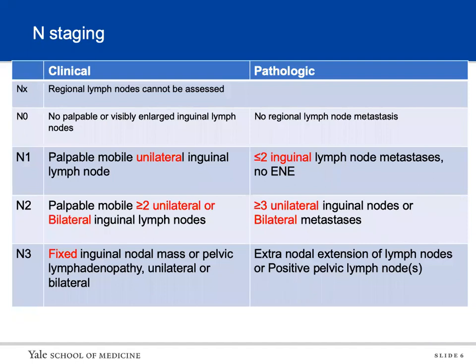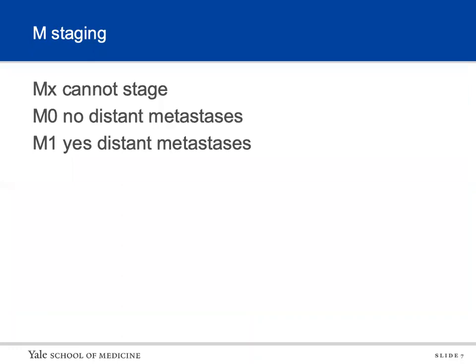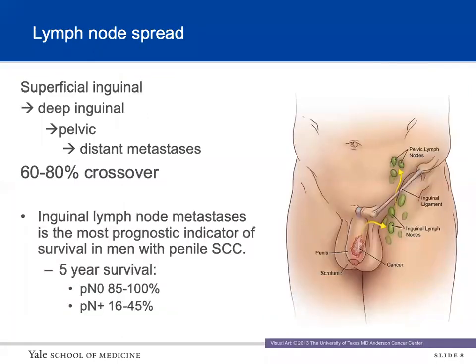In terms of N staging, clinical staging is based on whether nodes are palpable or not. cN1 is one unilateral inguinal lymph node; cN2 is two or more unilateral or bilateral; cN3 is a fixed mass or pelvic lymphadenopathy on imaging. Pathological staging: pN1 is two or fewer inguinal nodes on one side; pN2 is three or more unilateral or bilateral mets; pN3 is extranodal extension or positive pelvic nodes. M staging is yes or no for distant metastasis.